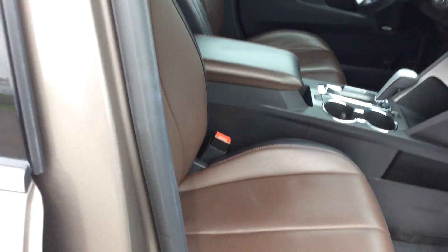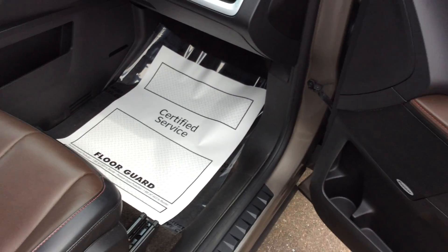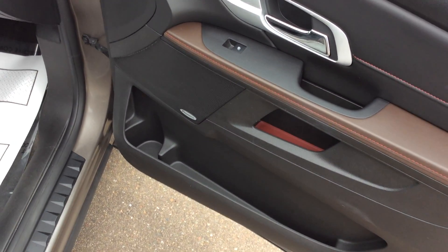Popping open the center console, we'll see that we do have USB and auxiliary ports in there, plus lots of storage space. With this vehicle, the driver's seat is power and the passenger seat is manual. There's more storage here in the door, and a Pioneer sound system.